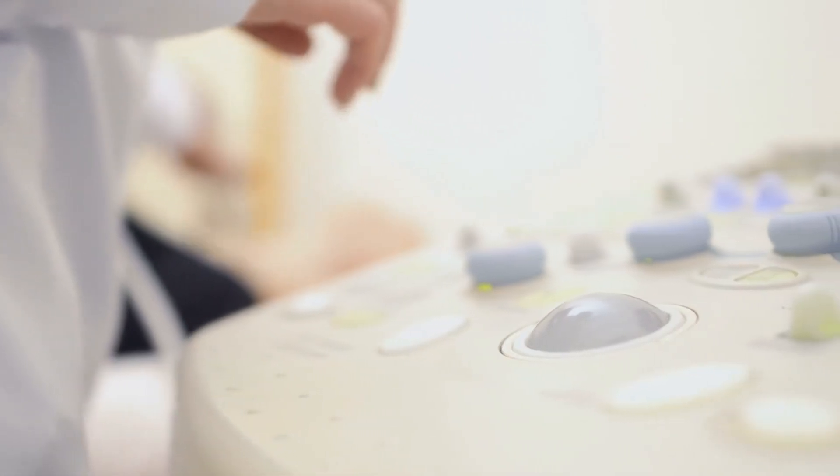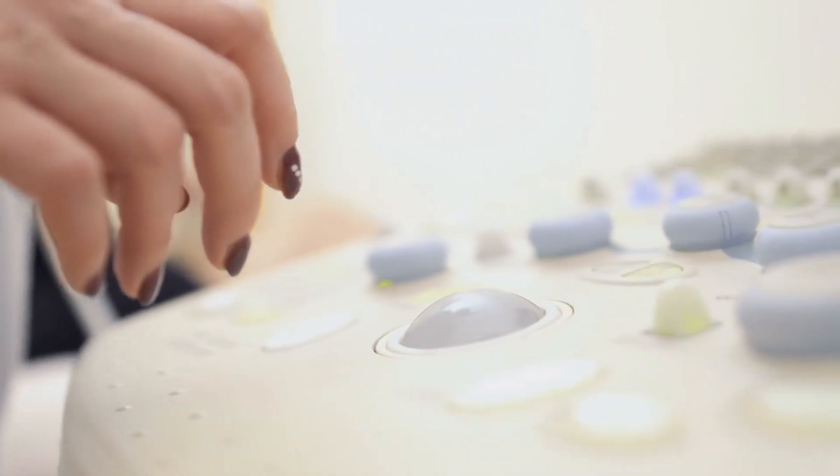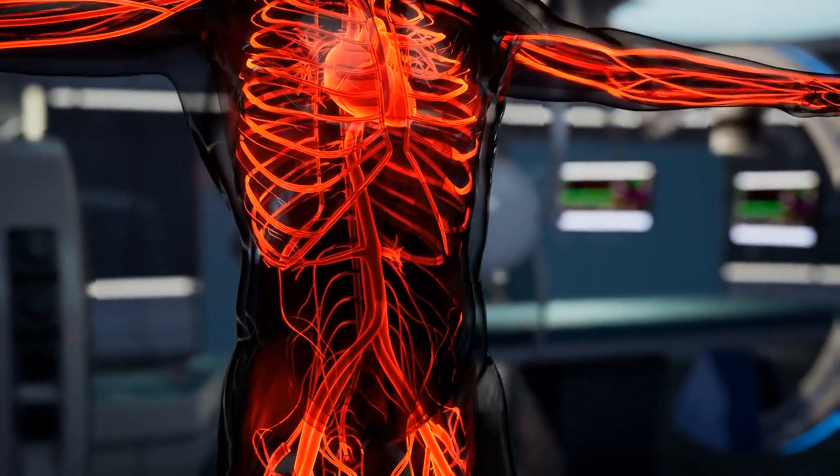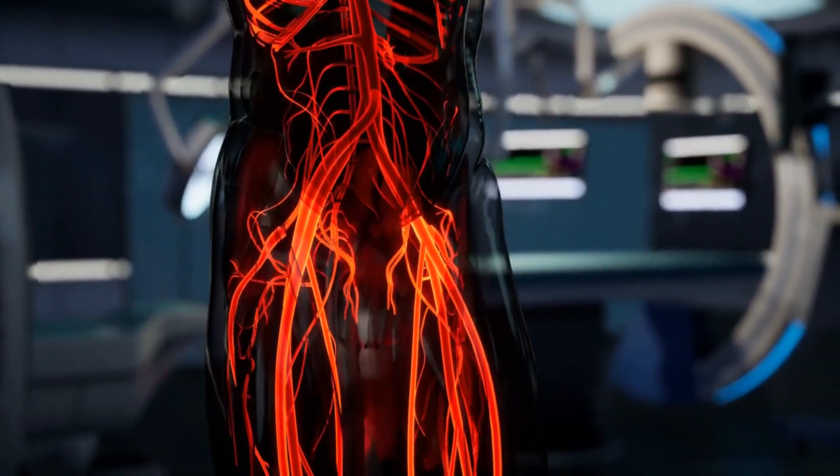This versatility and safety make it an indispensable tool in vascular surgery, enhancing patient care and outcomes. Give us a call at 480-668-5000.